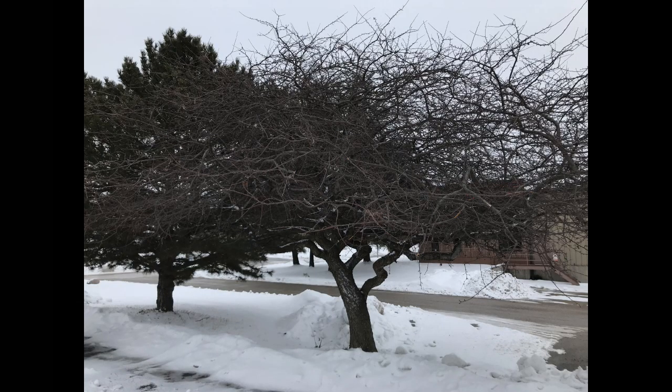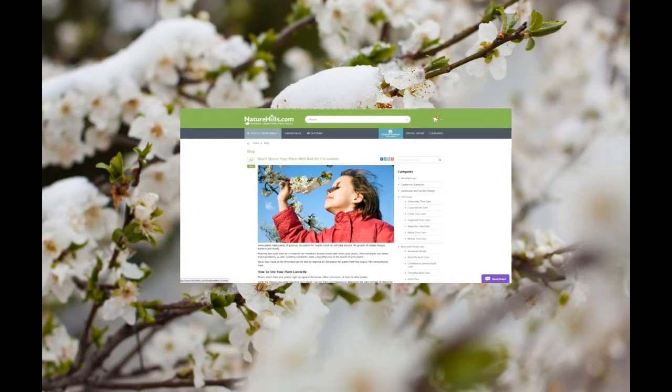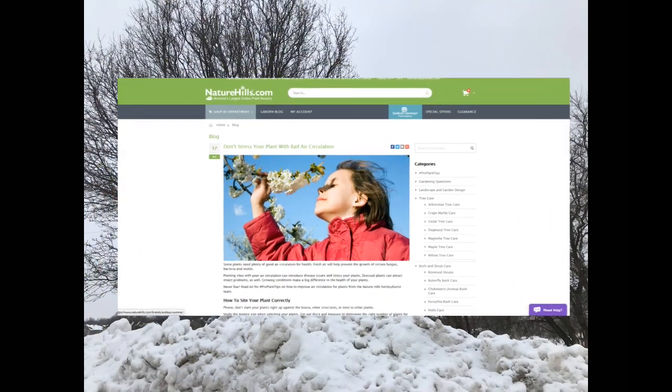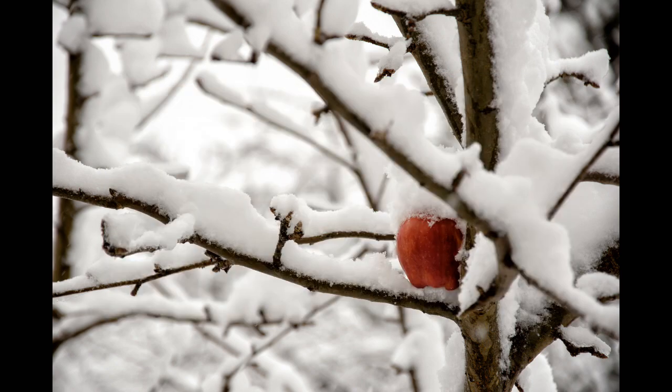For further information on preparation and care of growing fruits in USDA Zones 3 and 4, definitely see our blog. This is only but a few ideas to get you started with your successful, bountiful harvest from your backyard.